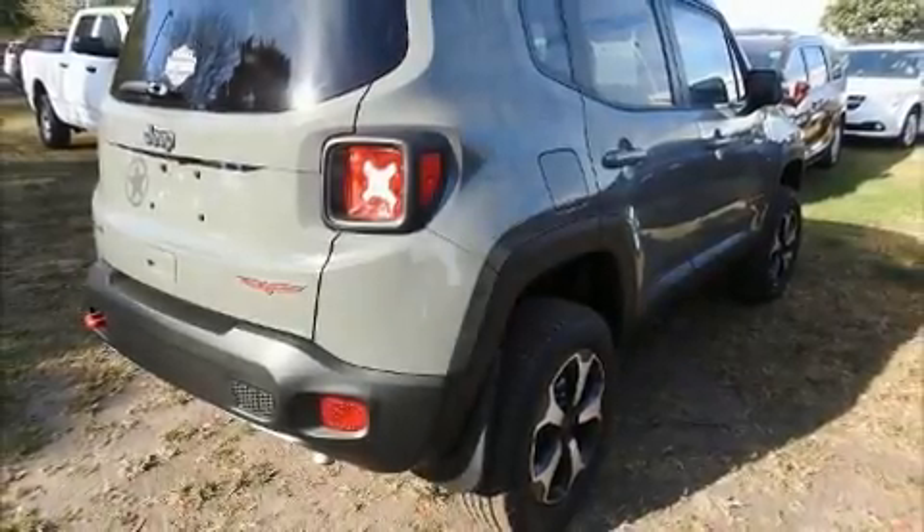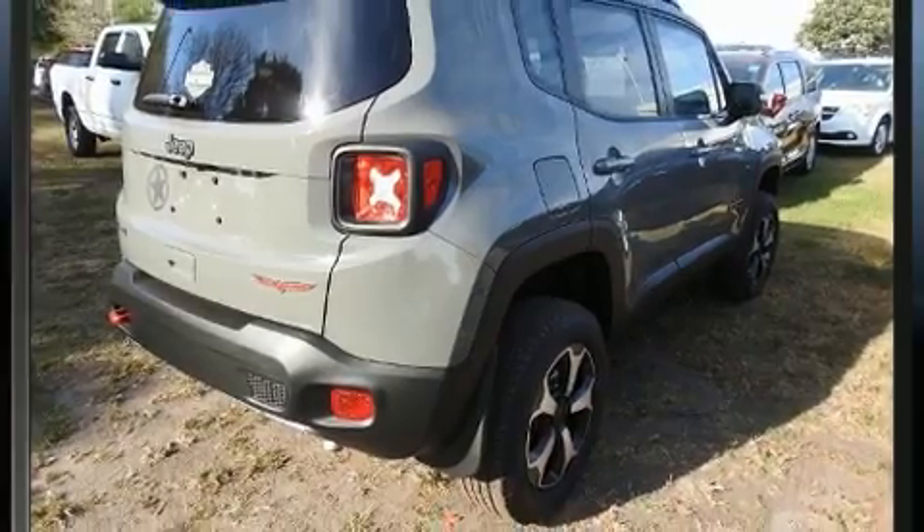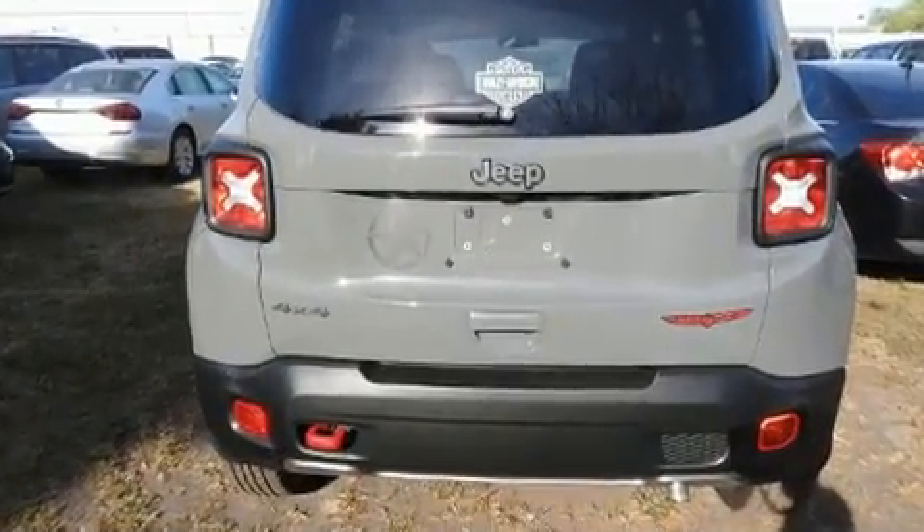Here's a great deal on a 2019 Jeep Renegade. With less than 4,000 miles on the odometer, this four-door sport utility vehicle prioritizes comfort, safety, and convenience.